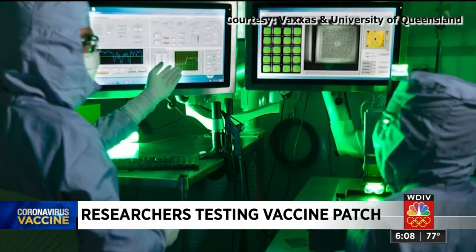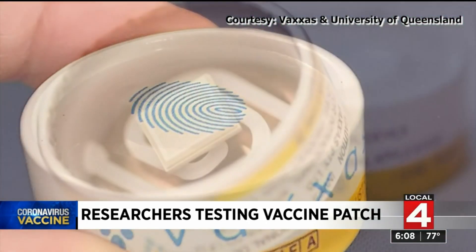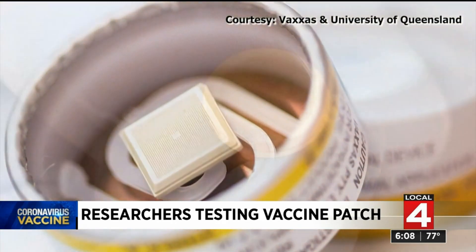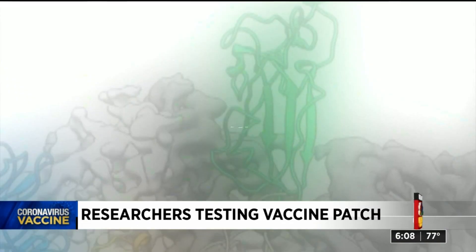Researchers at the University of Queensland in Australia and a company called Vaxxys are testing a vaccine patch — basically a tiny device covered in thousands of micro-applicators to deliver protection through the skin. The applicators are coated with their second-generation stabilized spike protein, an extension of the breakthrough technology developed by Jason McClellan and his team at UT Austin last year.